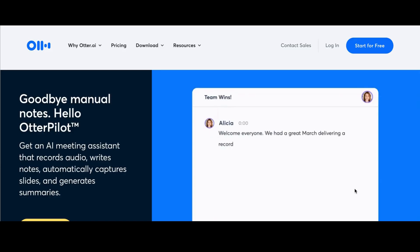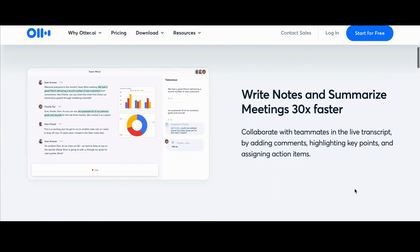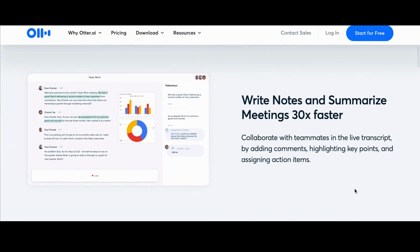Number 14: Otter AI. Otter AI uses artificial intelligence to write automatic meeting notes with real-time transcription, recorded audio, automated slide capture, and automated meeting summaries.